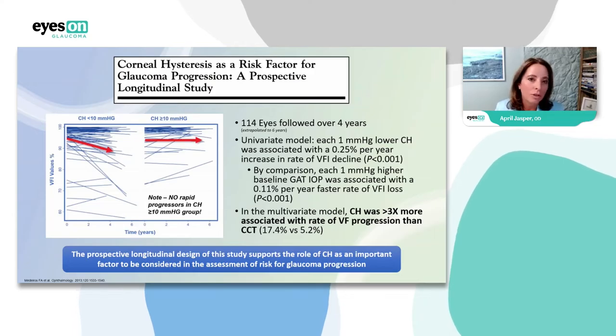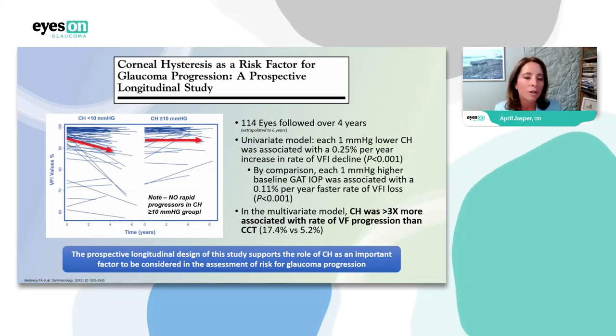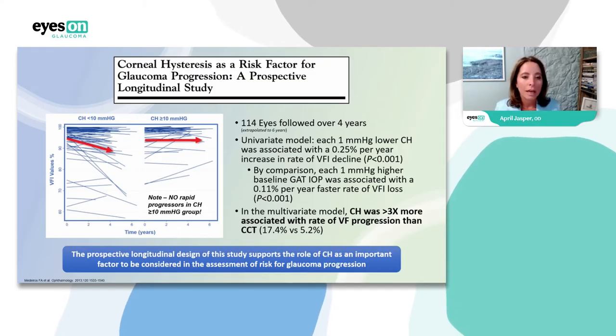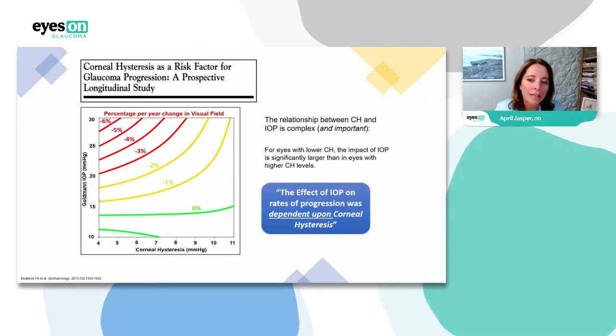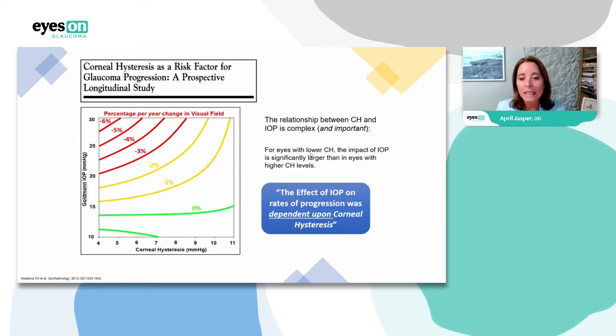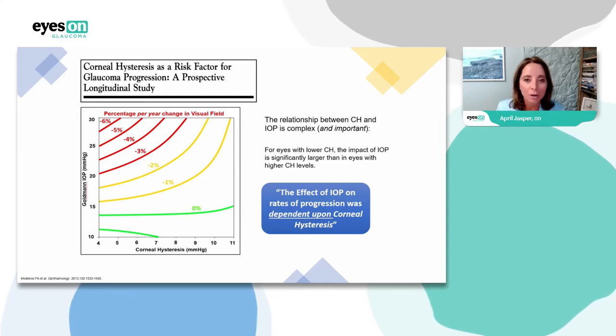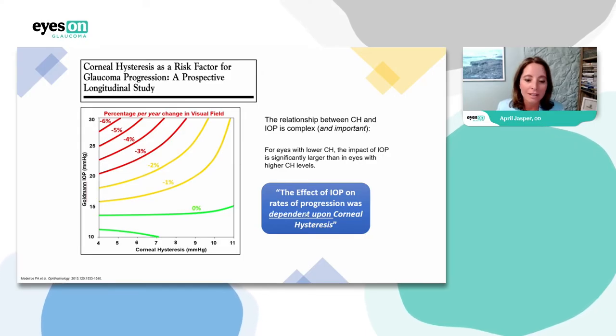Corneal hysteresis as a risk factor for glaucoma progression — this is exactly what I needed to know. Studies support the role of corneal hysteresis as an important factor in assessing glaucoma progression. This graph shows that for eyes with lower corneal hysteresis, the impact of IOP on progression rates is significantly larger than in eyes with higher corneal hysteresis levels. So the effect of IOP on progression was dependent upon corneal hysteresis.